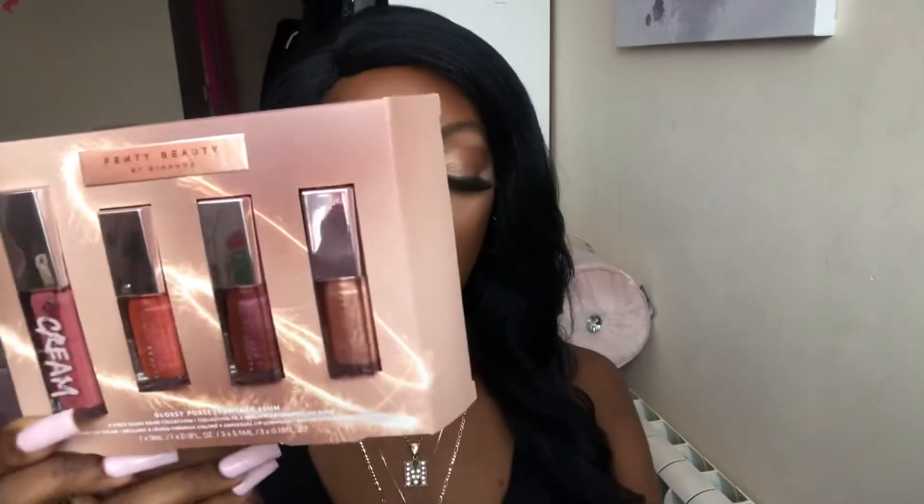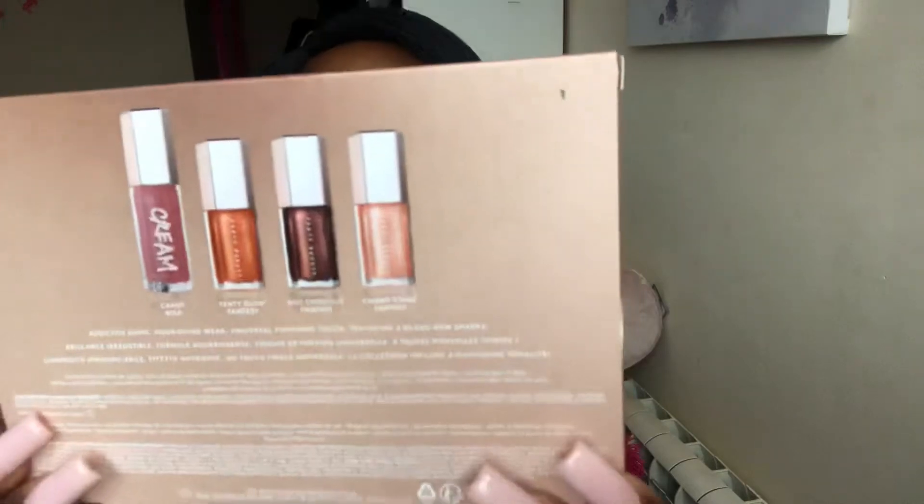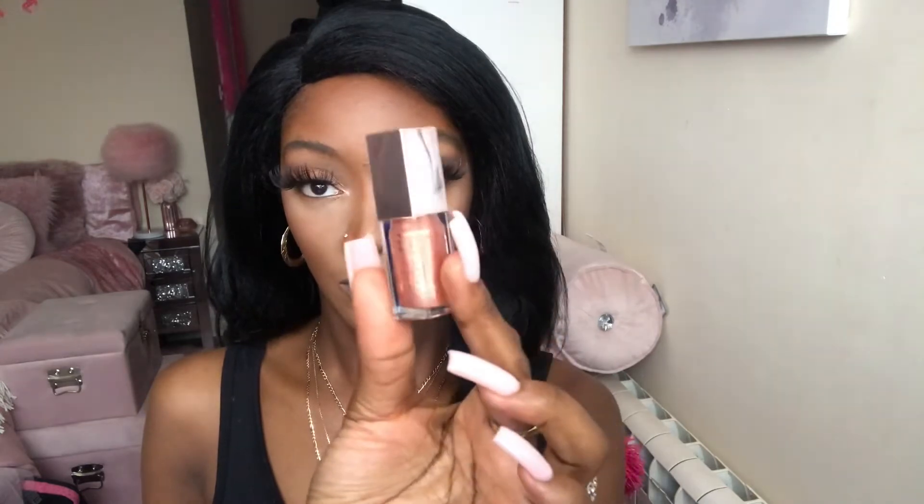I purchased mine on the Harvey Nichols website and the longevity of these is between 9 to 12 months. This is the packaging — this is simply how it comes — and once you turn it over that is how the back looks. I'm going to start off with the mini fantasies first and then we'll get into the big Fenty Gloss Bomb Cream as a final. So the first shade is in the shade Champ Stamp Fantasy.